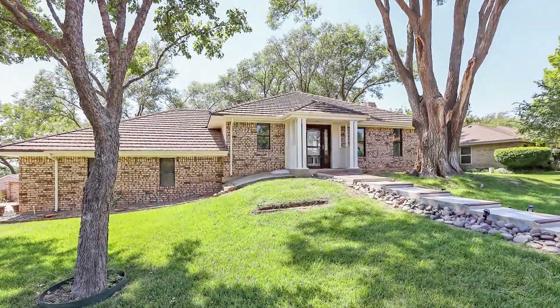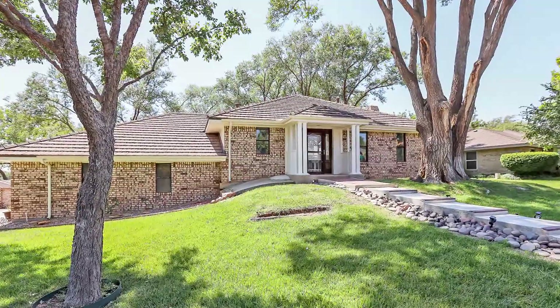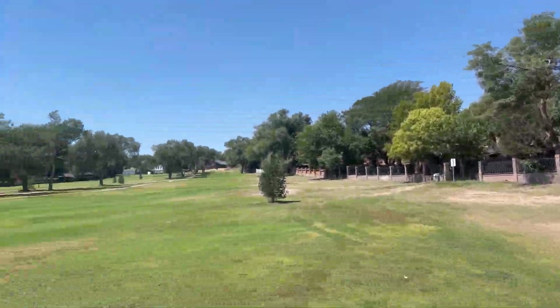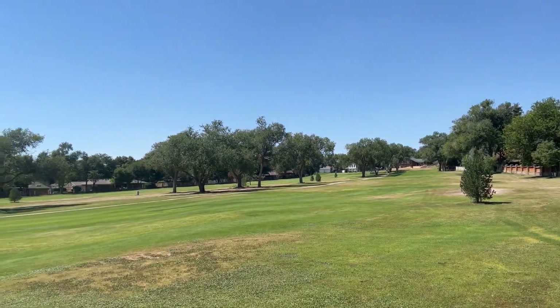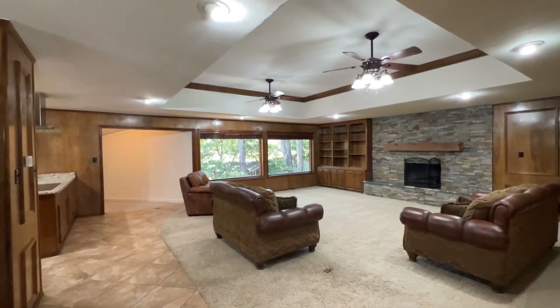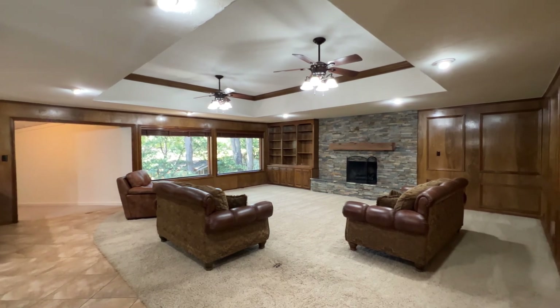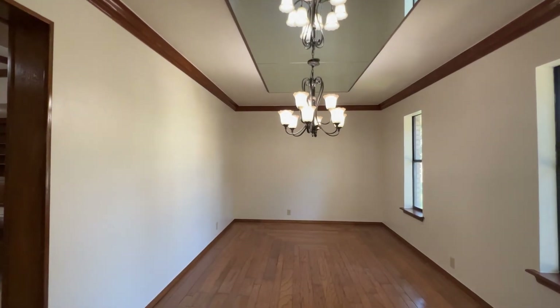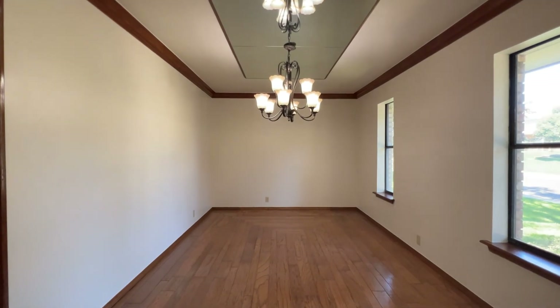This split-level home is located in the prestigious Hunsley Hills neighborhood and offers a beautiful view of the 18th fairway of Palo Duro Creek golf course. This home boasts approximately 3,398 square feet and is equipped with a formal dining room, an office, and two spacious living areas.